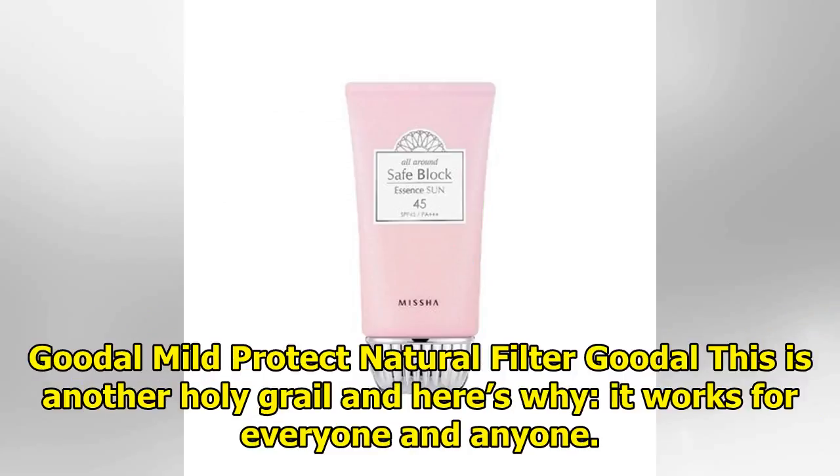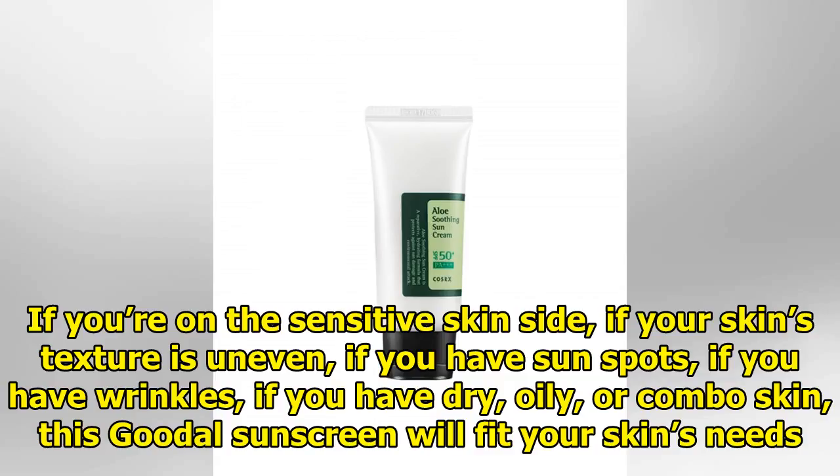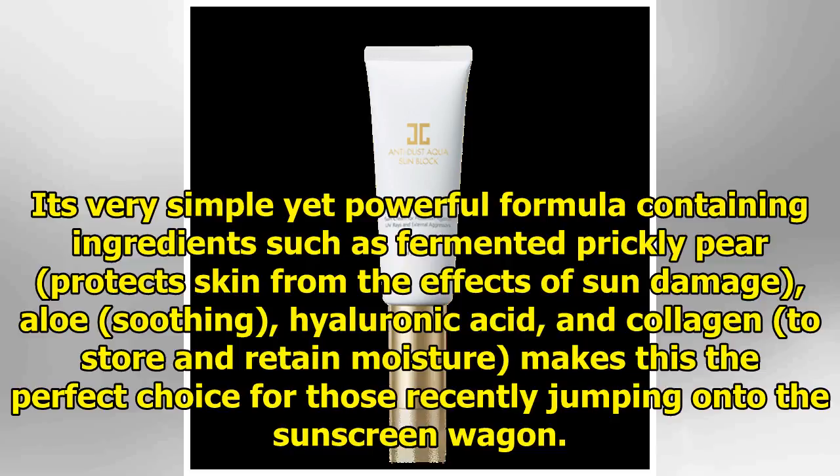Goodal Mild Protect Natural Filter — this is another holy grail, and here's why: it works for everyone and anyone. Whether you're on the sensitive side, if your skin texture is uneven, if you have sunspots, wrinkles, or dry, oily, or combo skin, this Goodal sunscreen will fit your skin's needs. Its simple yet powerful formula contains ingredients such as fermented prickly pear to protect skin from sun damage, aloe for soothing, hyaluronic acid, and collagen to store and retain moisture — making it the perfect choice for those recently jumping onto the sunscreen wagon.